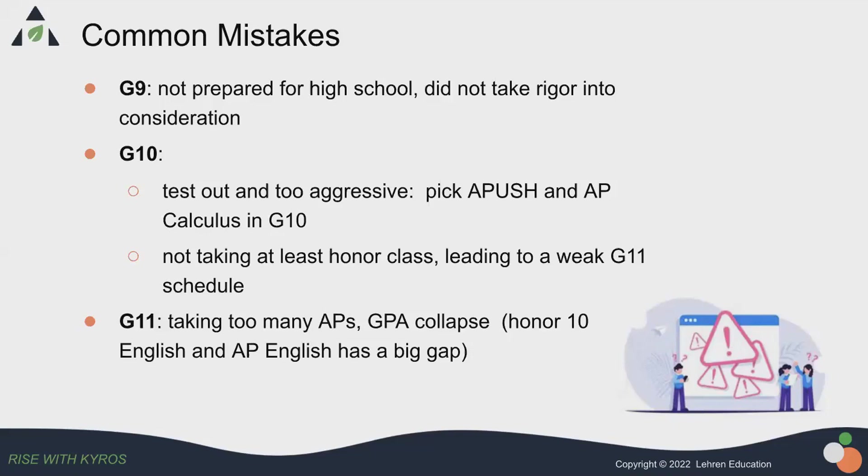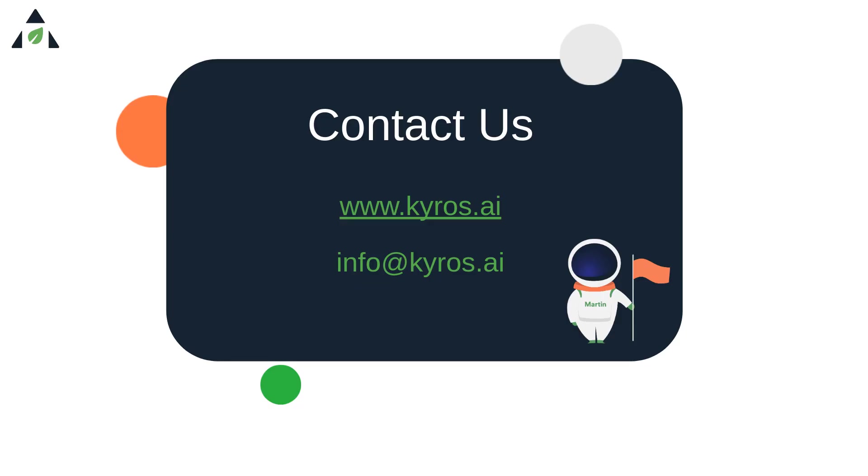I know there are some sophomore students who take AP US History, but I personally feel AP US History is not a course for sophomore year students. You could wait a little bit. You don't need to put yourself on such an aggressive schedule and then feel like you can't maintain your grades, lose confidence, and start having a lot of trouble sleeping.